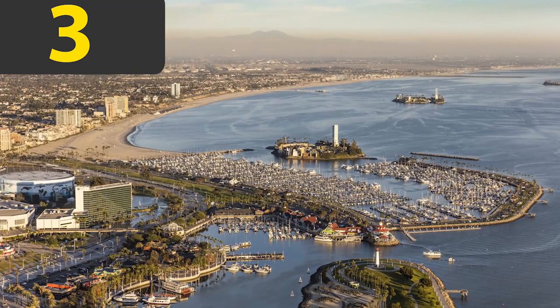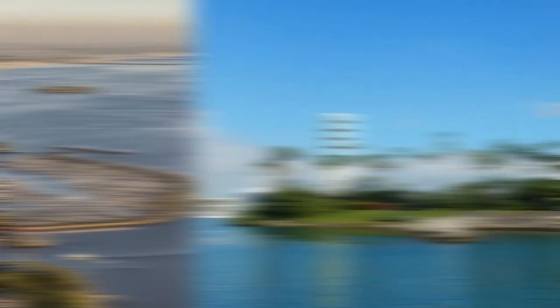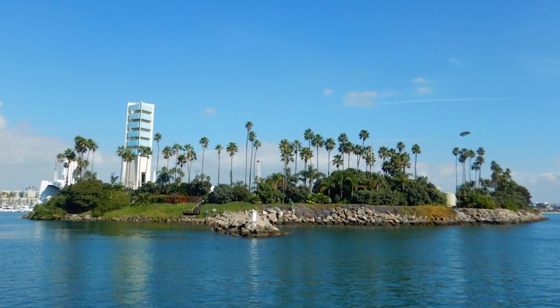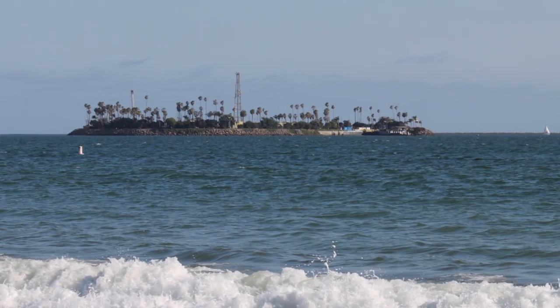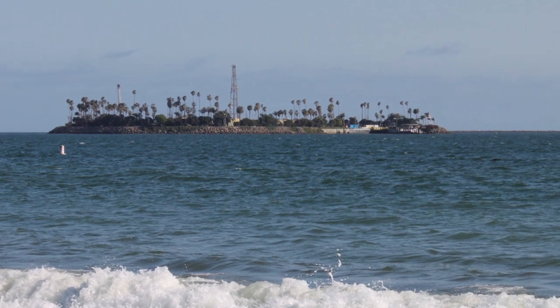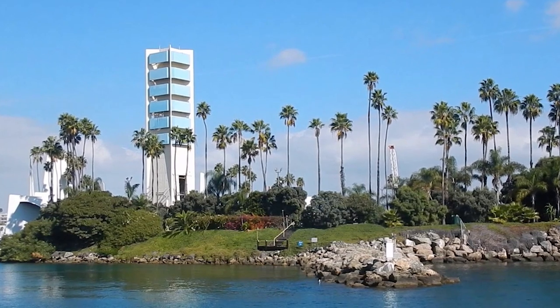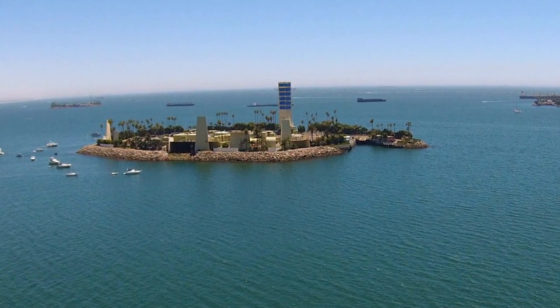Number three. THUMS Island in California is actually more than just one island. It is a series of islands that were built in 1964, situated just off Long Beach. Unlike the previous two islands, these islands were built to facilitate oil drilling in the area. The group of islands is comprised of four individual islands, and their collective name is THUMS, which is actually an acronym of the companies involved in building the islands.